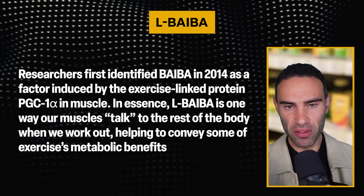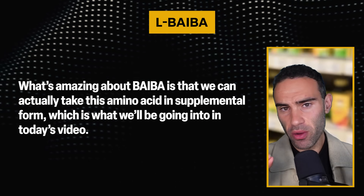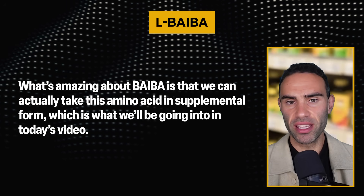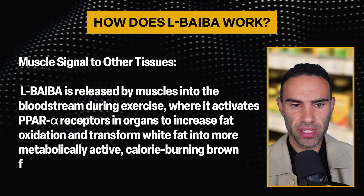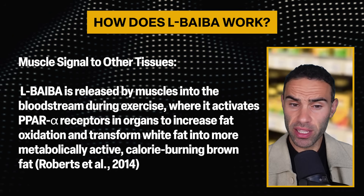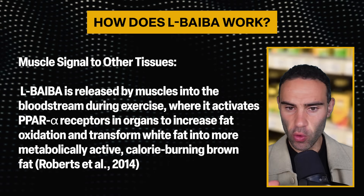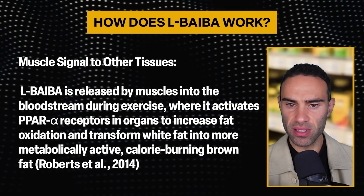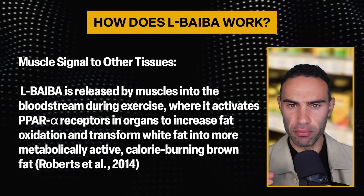What's amazing about BAIBA is that we can actually take this amino acid in supplemental form. L-BAIBA is released by muscles into the bloodstream during exercise, where it activates PPAR-alpha receptors in organs to increase fat oxidation and transform white fat into more metabolically active, calorie-burning brown fat.